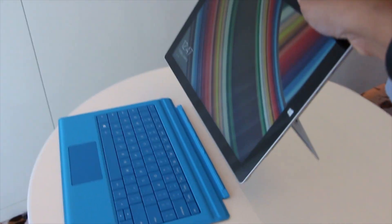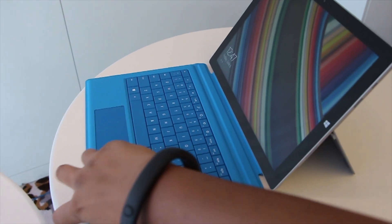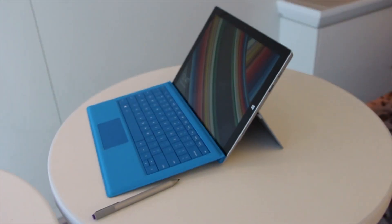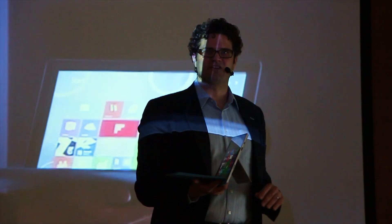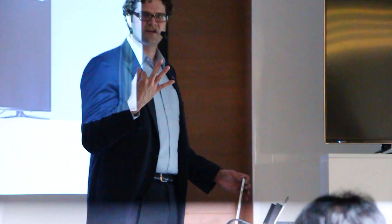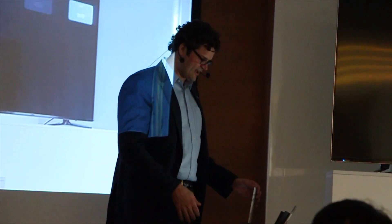In addition to the great kickstand and the keyboard, we of course have a USB port and mini DisplayPort so that you can use it like a laptop. And we have a brand new Surface docking station coming out for Surface Pro 3. The docking station has five USB ports, including three USB 3.0. It has gigabit Ethernet, and of course power and sound.